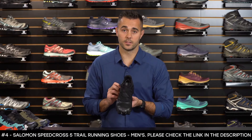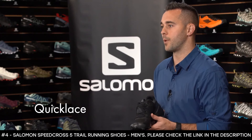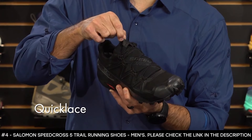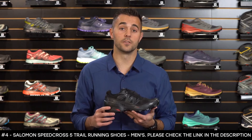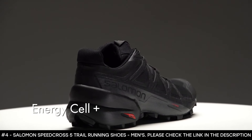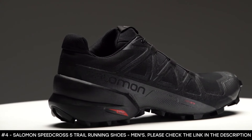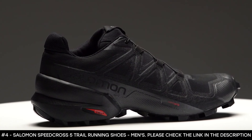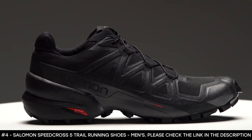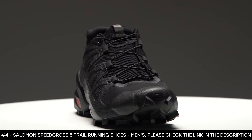The Speed Cross 5 is equipped with Quicklace technology, which is four times stronger than traditional laces, so you don't have to worry about them breaking in the backcountry. There's a lace garage inside the shoe where you can store the lace lock and excess lace. The midsole uses Energy Cell Plus for great rebound, cushioning, and stability. The heel is built slightly higher, providing additional stability in the heel cup area. It also features a rubber toe cap for protection from rocks, roots, and debris on the trail.